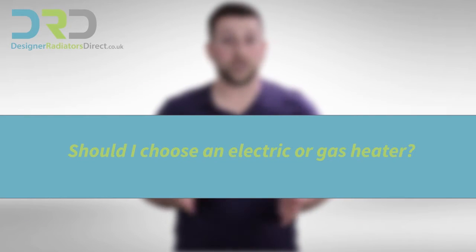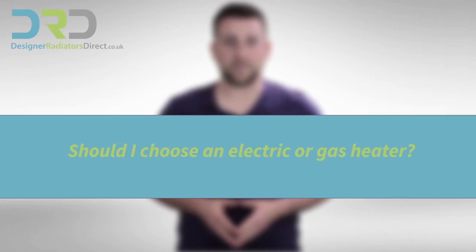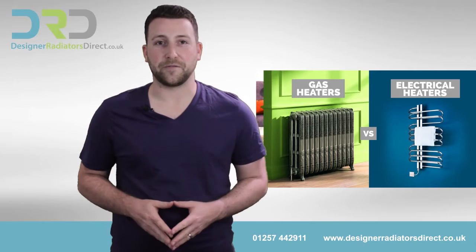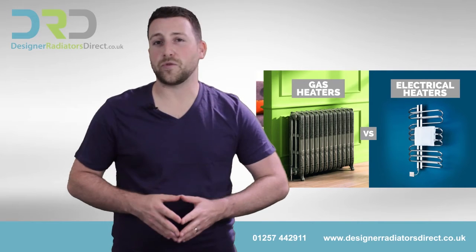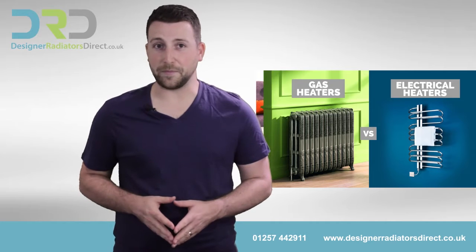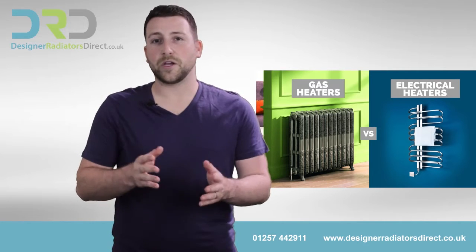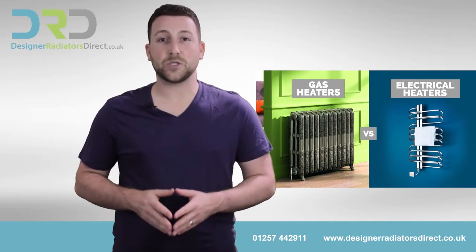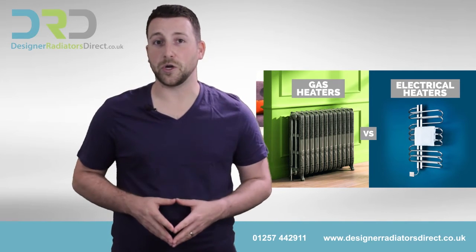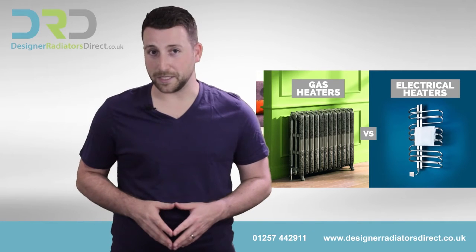Number one, should I choose an electric or gas heater? Well, that question depends on your boiler system and the kind of home you have. Electricity costs three times the price of gas per kilowatt per hour, so gas is clearly cheaper. With that said, if you're currently on an electrical system, installing a boiler will cost you several thousands of pounds, so you'll have to determine if the short-term cost is going to be worth the long-term savings.